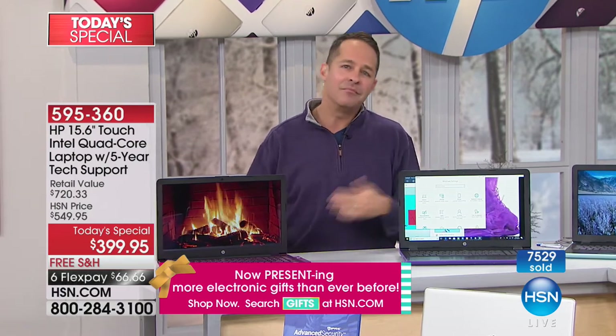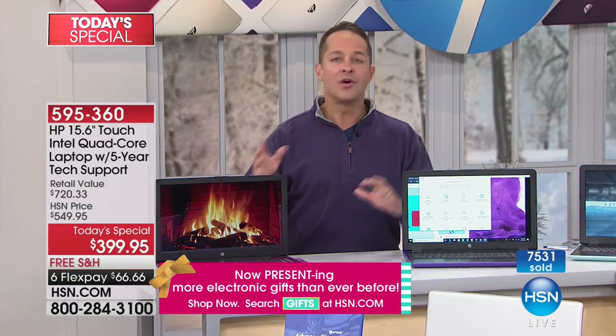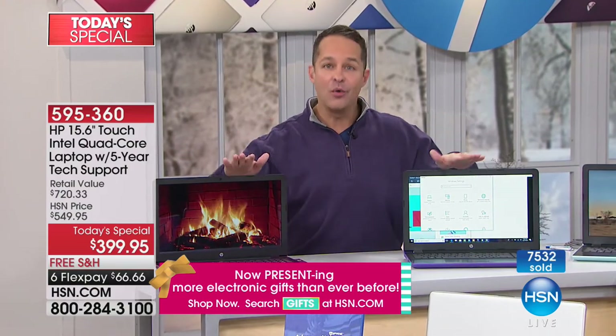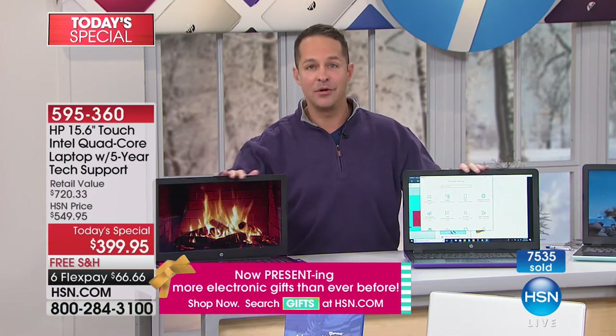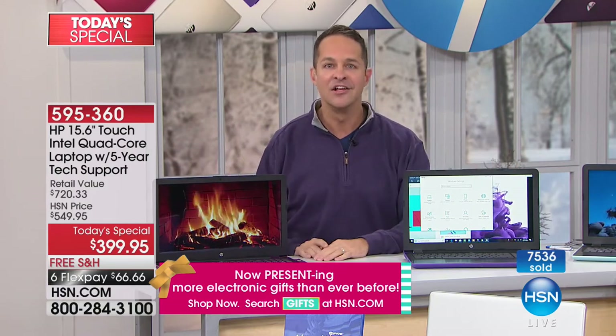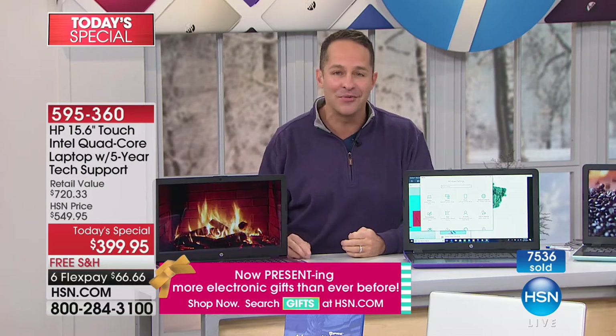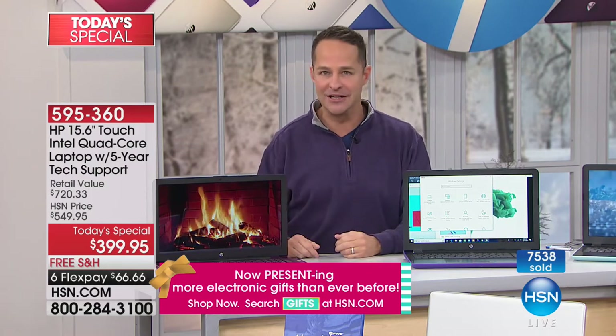I'll show you that in a few minutes. When you call the service and support line we're including, they know this computer and they know you have this computer — that's how all the registration works. They're ready to help with your problem, unlike calling a friend who knows computers but doesn't know your screen or what you're dealing with.